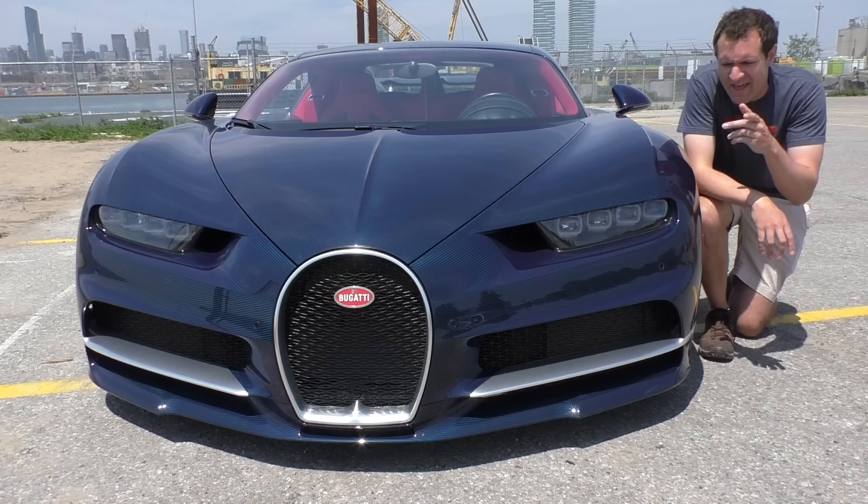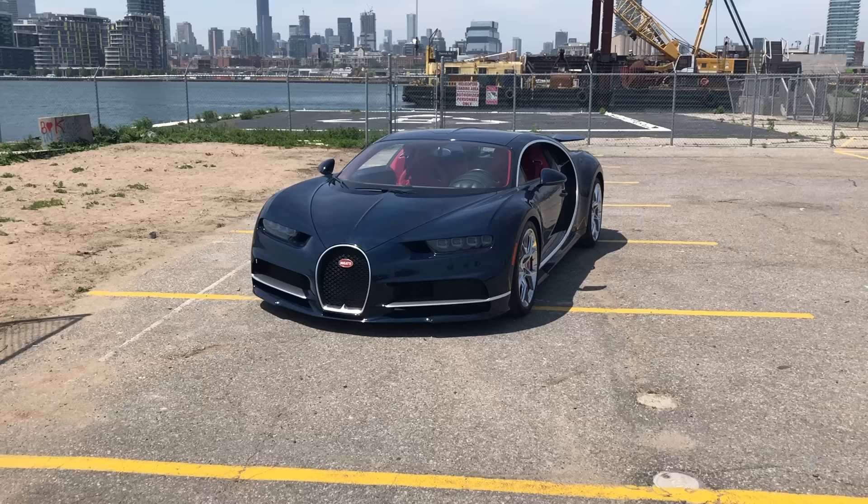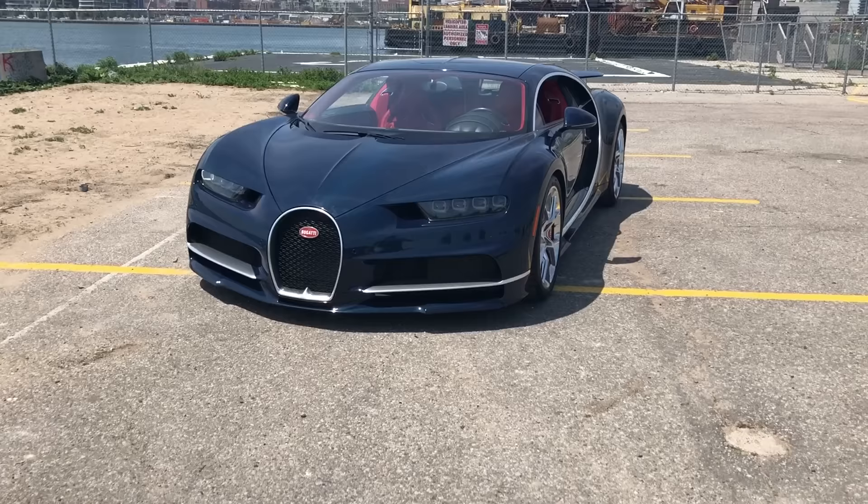Another interesting item with the headlights is the welcome lights. When you have the key in your pocket and you approach the Chiron, the LEDs turn on — and they don't just turn on, they turn on in a pattern to welcome you to your Bugatti experience. As you approach the car, they first light up one at a time at half brightness from the outside going in to the grille in the center. Then they light up at full brightness going the opposite direction, which is really cool.